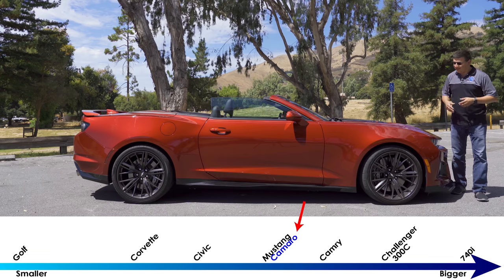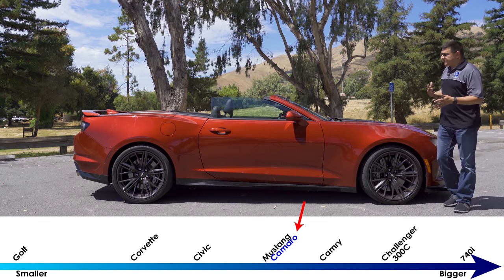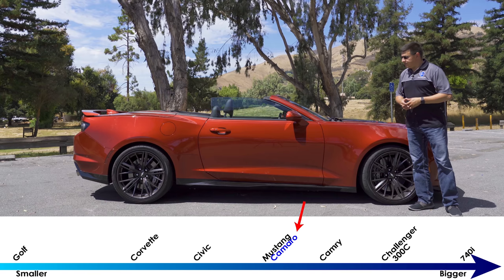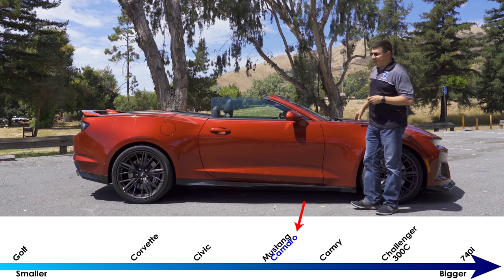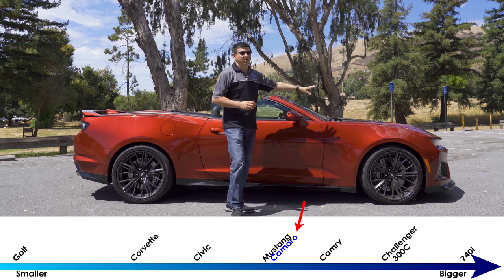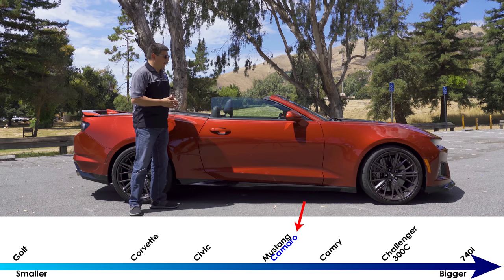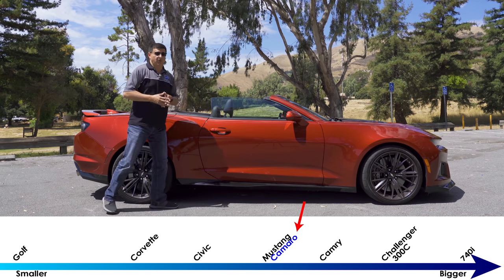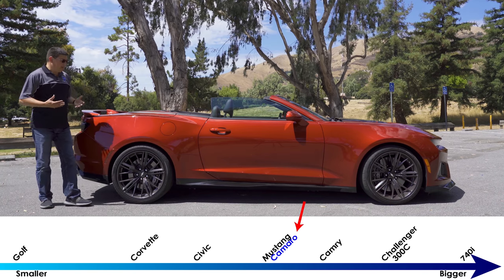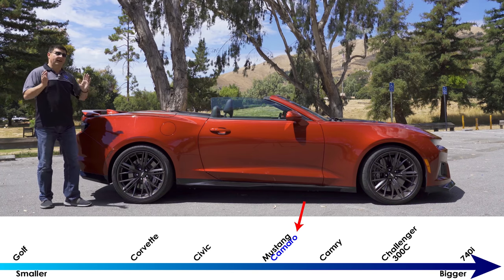When you look at the Camaro from the side it's obvious that this vehicle was designed from the very beginning to also have a convertible variant — all the lines definitely work from the side. That's not something we can say for all convertibles out there, including some of the conversions we've seen for the Dodge Challenger. At 190.2 inches long, the ZL1 is a little bit longer than the normal convertible, mainly to handle all the extra cooling up front. It's about the same size as the Ford Mustang in overall length but considerably shorter than the Dodge Challenger, which is based on the Chrysler 300 — a pretty big sedan. This was based on the Cadillac ATS, a compact luxury car.